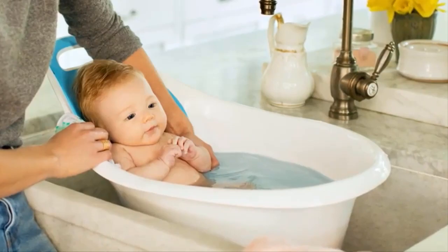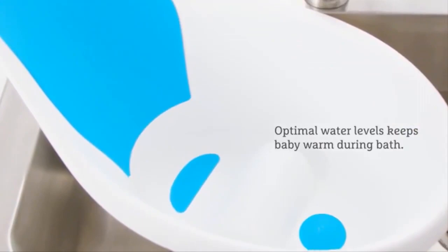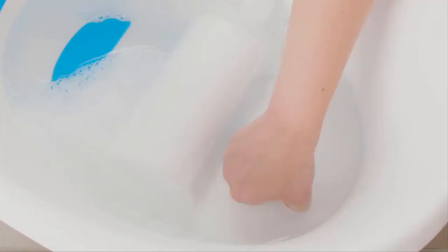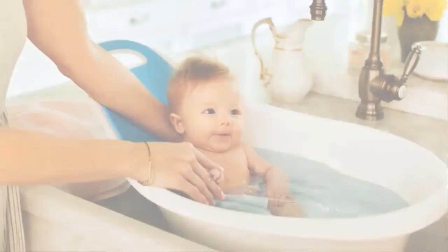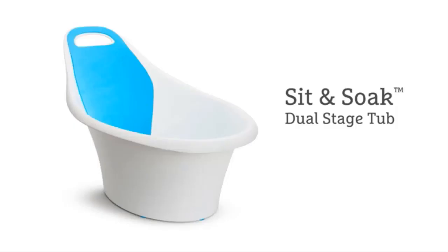The shape of the tub and seat ensure water level is optimal to keep your little one warm all bath long. When you're done with the bath, simply reach for the innovative pull tab drain to let out dirty bath water. Its modern compact design fits in bathrooms of all sizes with a handle for easy carrying and storage. Make bath time the best time of the day with the new Sit and Soak Infant Tub.